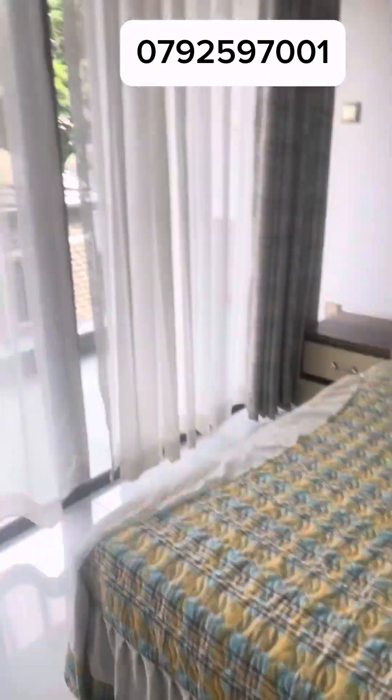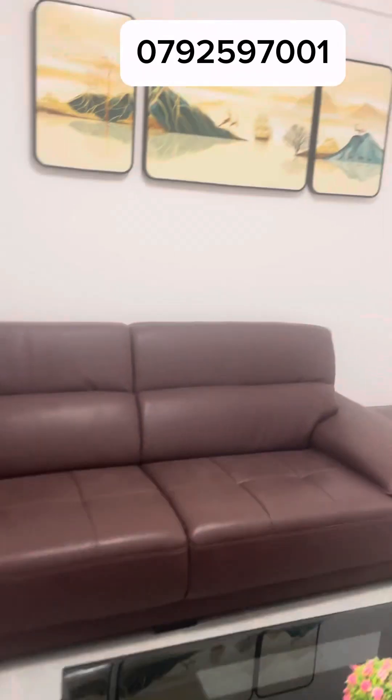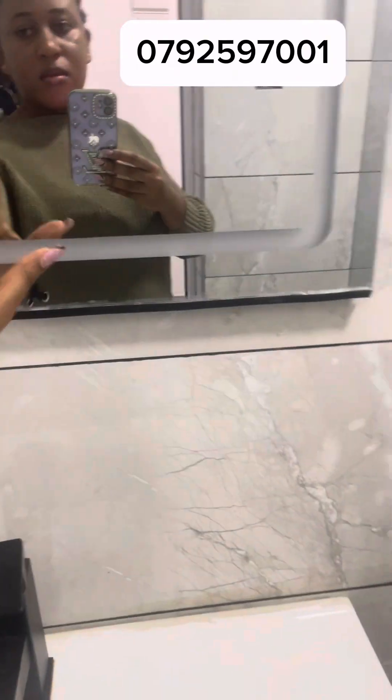Look at this — pretty nice Airbnb. Or do you want to stay here? You can stay here also. This is an example of a big studio separated by a divider. You can see this is a showroom — it can also be an Airbnb or your own house if you want.